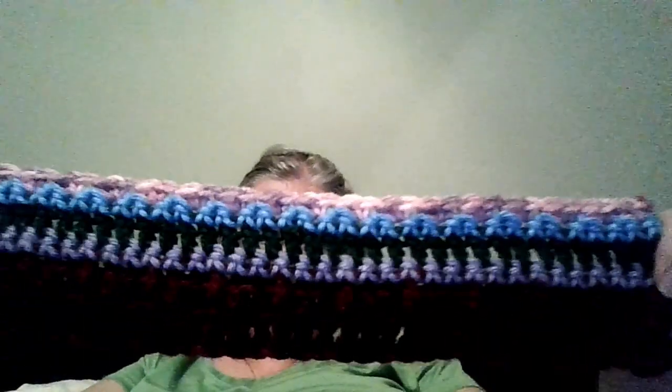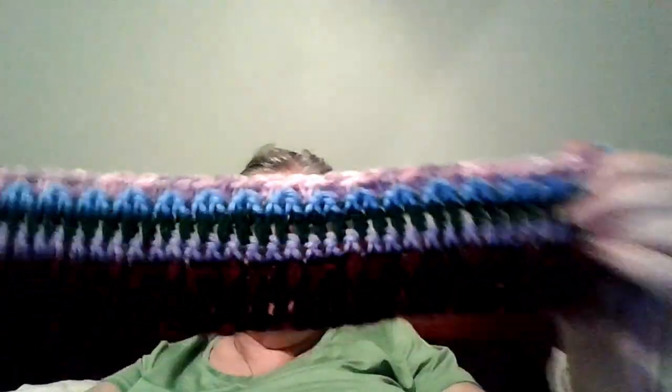Yesterday was a free stitch and I picked number two, which was the pink variegated. Here's how it worked out: I did a single and a half double in the same stitch, skipped a stitch, then did the same thing — just a repeat. So that's that.